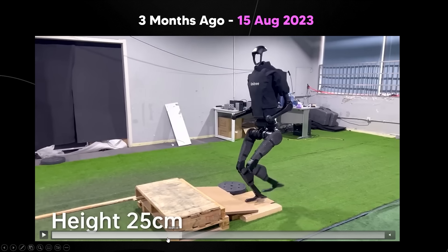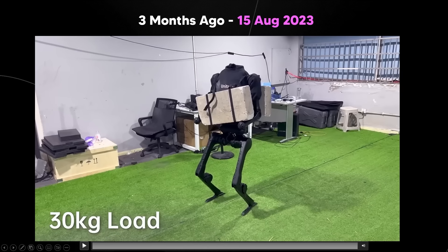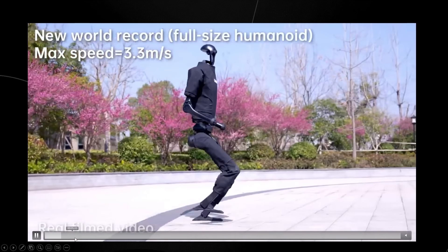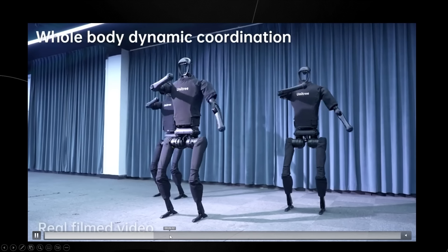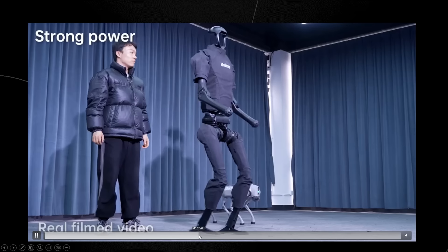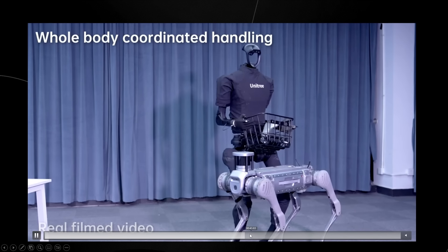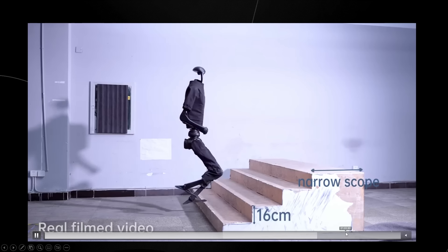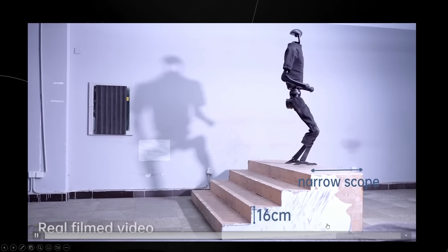Version two can hold 30 kilograms of load. Then three months after that we get this robot, which is breaking world records, running really fast, demonstrating whole body coordination with other robots, and it's able to jump — a new ability. I don't think it's too long before this robot is going to be able to do a lot more things than some of the other competitors.